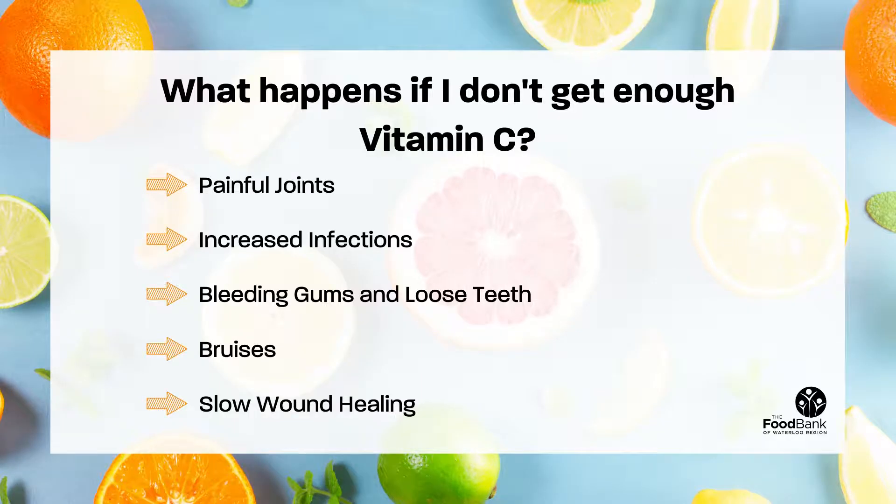What happens if I don't get enough vitamin C? If your body does not get enough vitamin C, this may result in painful joints, increased infections, bleeding gums or loose teeth, increased bruising, and slower healing of any wounds or cuts.